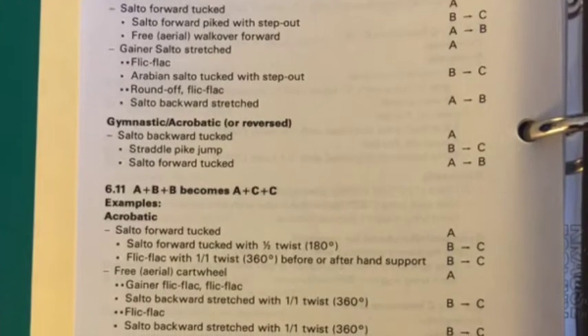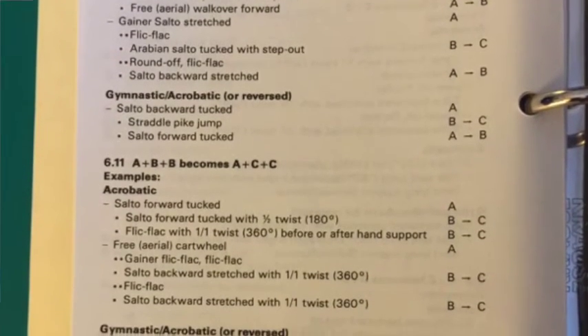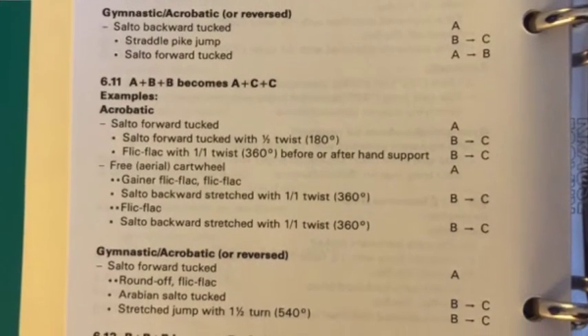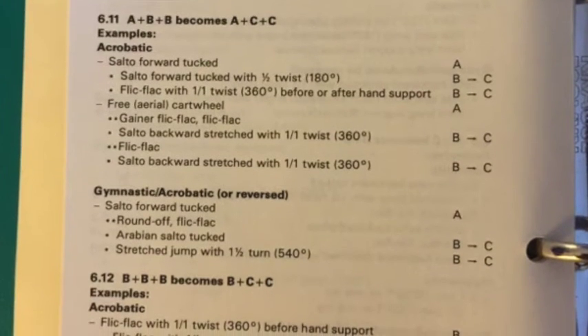On the floor, value raising applied both to direct and indirect connections of acrobatic elements, and also to direct connections of dance elements. There are about five pages of such value raising formulas, so I'm not going to read through them all now.